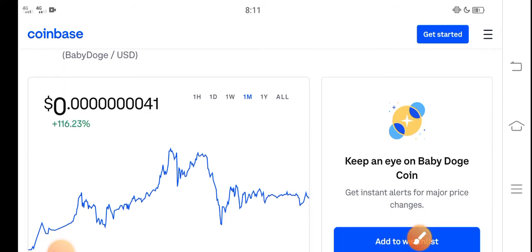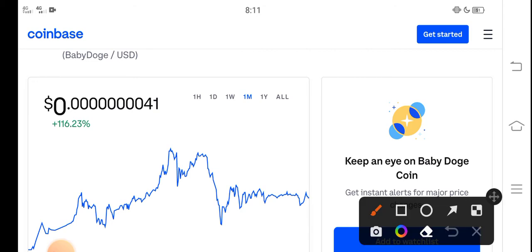It is a low price coin, so it's 100% profitable. You can see here 116% — the price change is positive in the last 30 days. So congratulations to those people who bought Baby Dutch Coin in the last 30 days. You can see that is the last one month price.